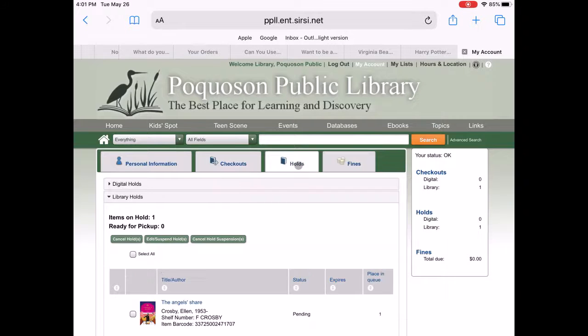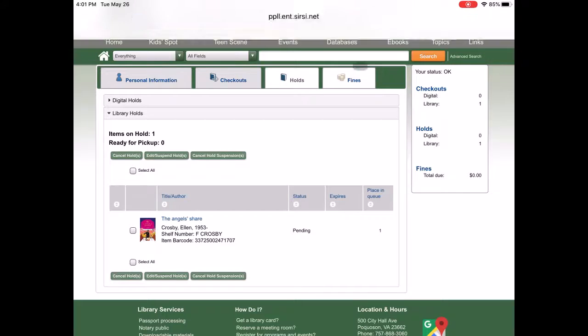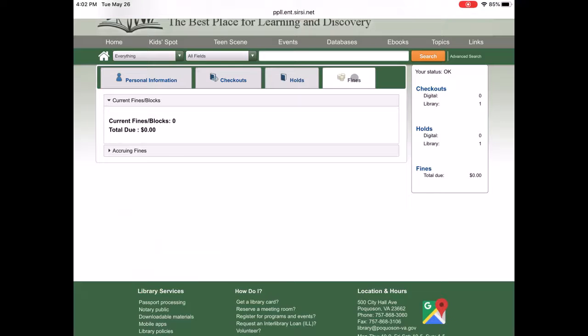Here you'll be able to click on your holds, and you can see I have a hold. You can cancel your hold, edit and suspend hold. You can see that my hold is pending and it is not available yet. And also, if you have any fines on your account.